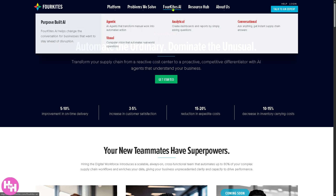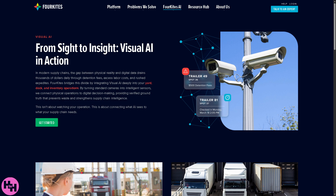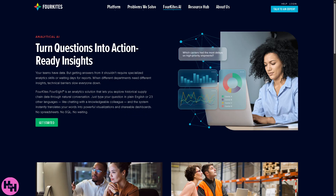There is also the Visual AI, which uses cameras and computer vision to see and understand physical environments like warehouses, docks, or truck yards. It can recognize objects, count items, or track movement to improve efficiency and accuracy. For example, a camera might automatically detect when a truck arrives at a warehouse gate and log the time without any human input.